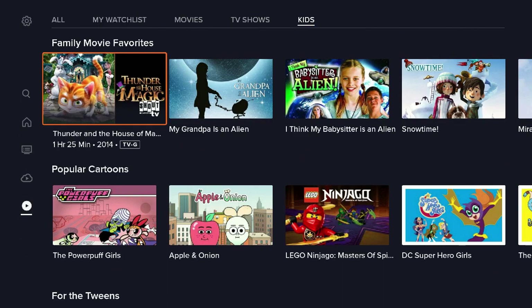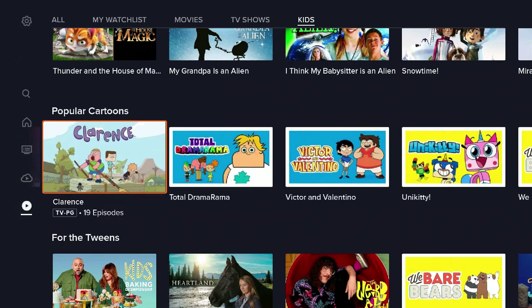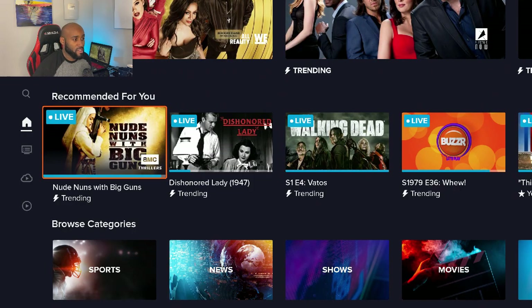They also have a kids section once again, which gives you movie favorites, popular cartoons, and stuff for your teenagers as well. This is Sling Free TV.